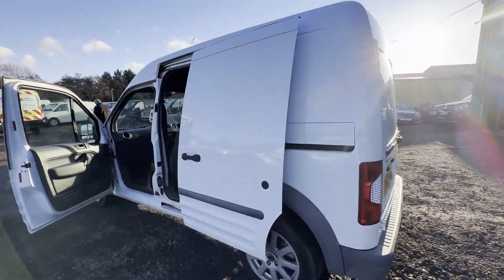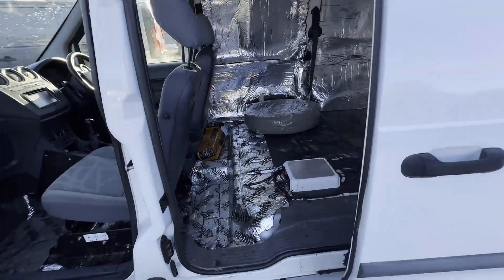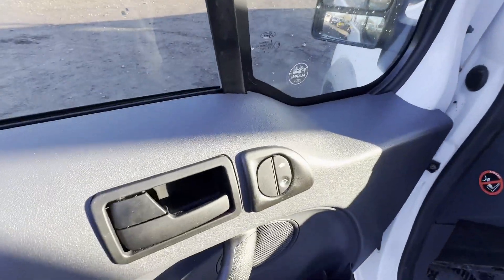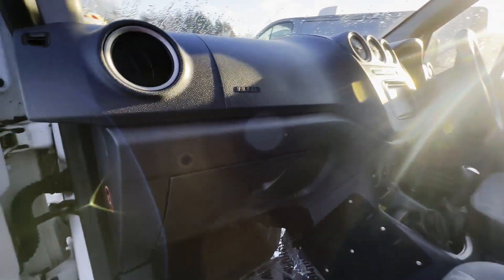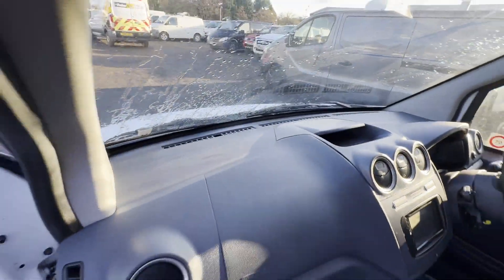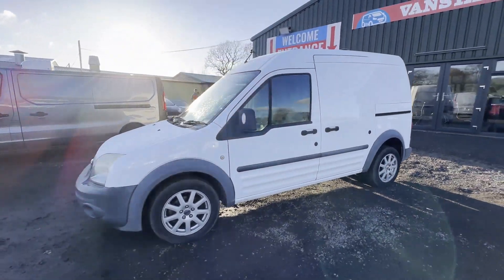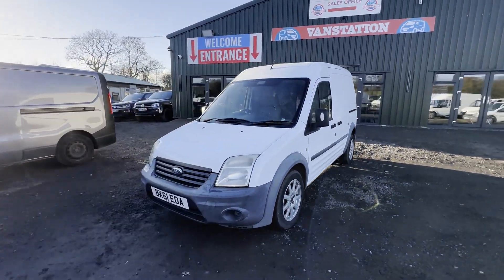Condition summary: bodywork is in decent average condition, interior is in decent average condition, rear load area is in decent average condition. Genuine honest work van. Features: one former keeper, electric windows, parking sensors, Euro 4, HPI clear.